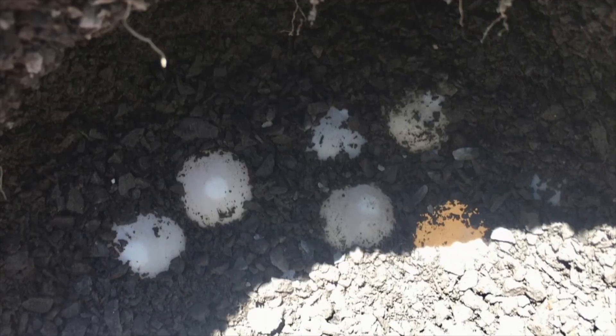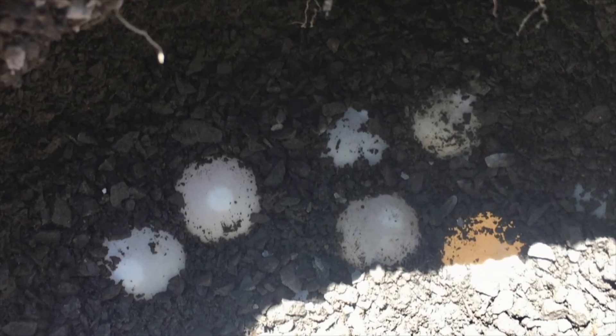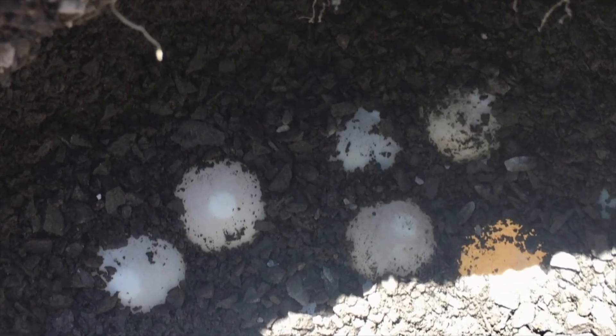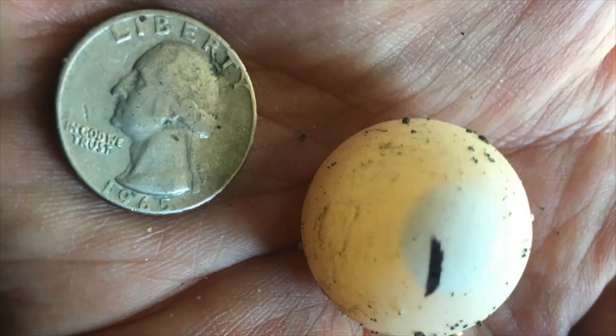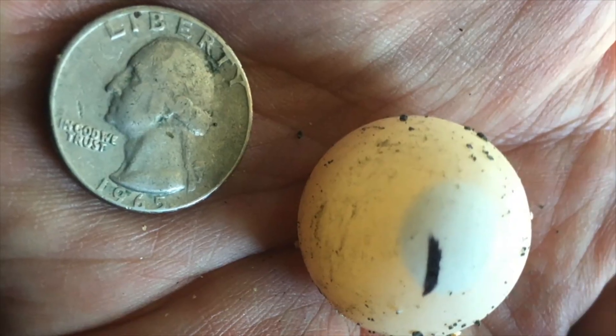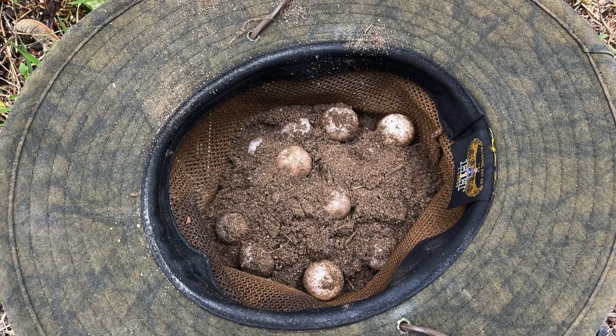But sometimes I do find eggs left in the nest. If I do find eggs that have not been eaten, I place them safely in a container and take them home to incubate them. Sometimes the container is my hat.